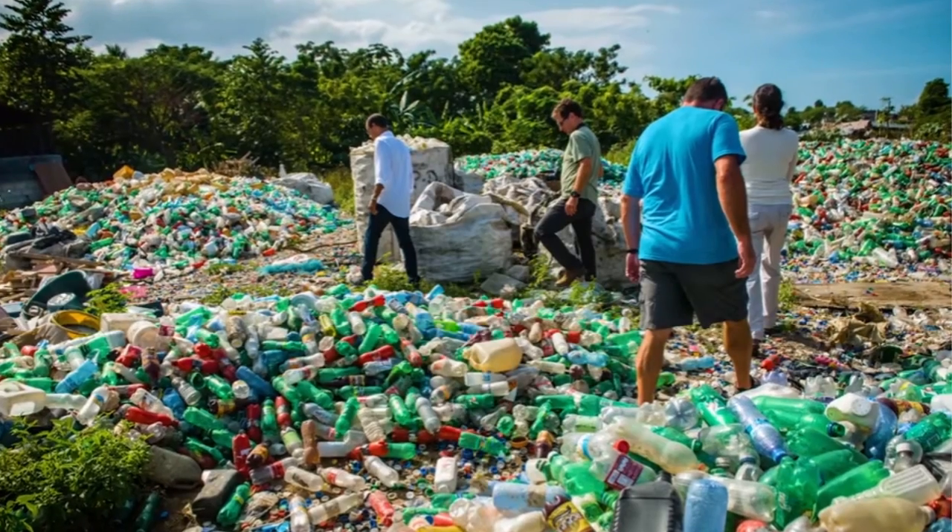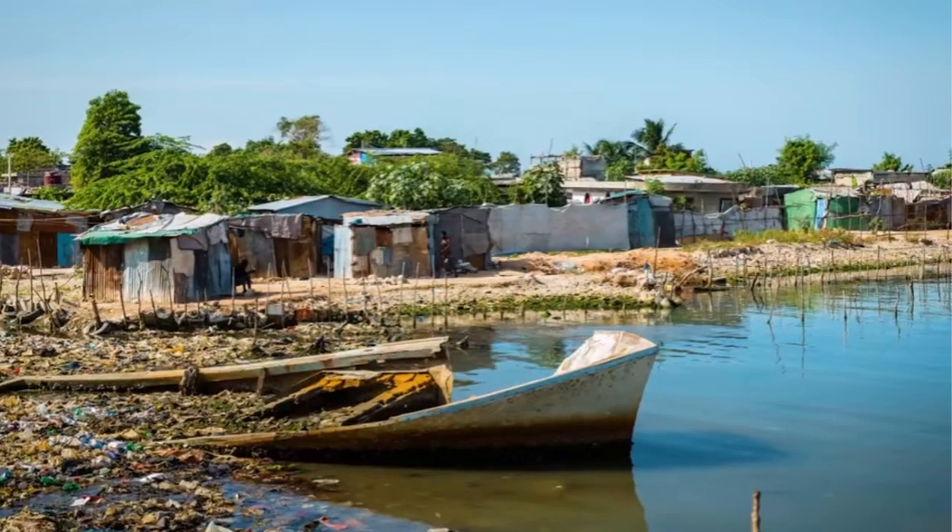Every time plastic finds its way into the ocean, it finds its way into the bellies of seafood and to fish.